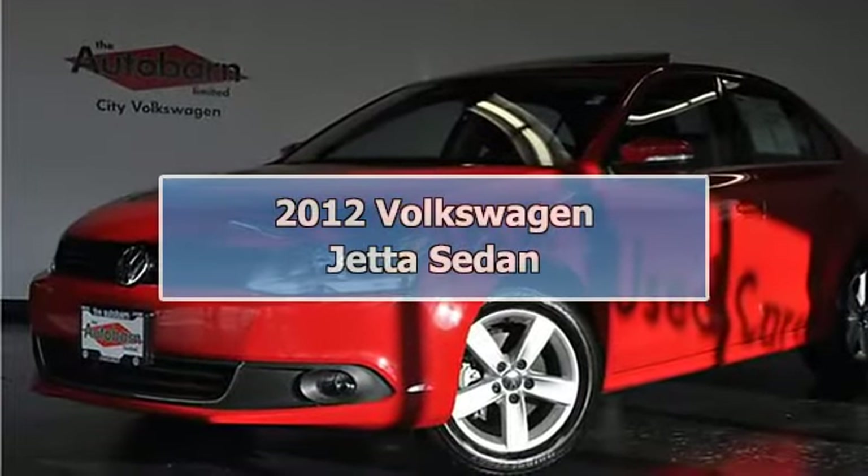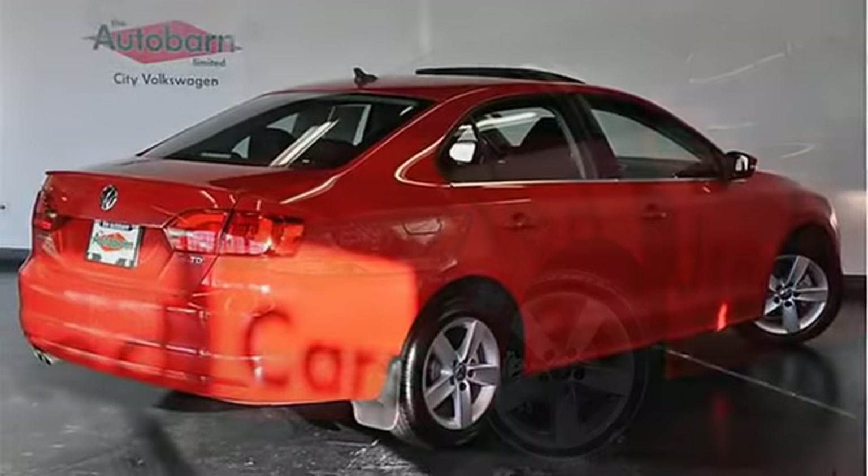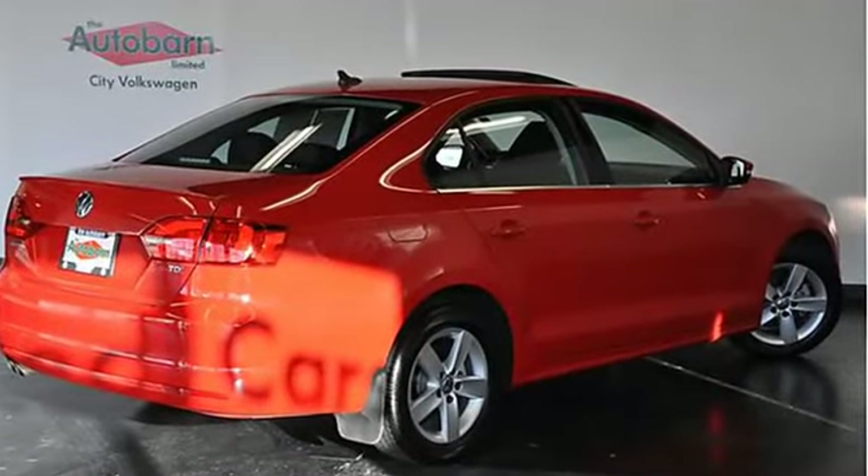TDI Headquarters. TDI model with WPREM and NAV, and it's loaded with features.